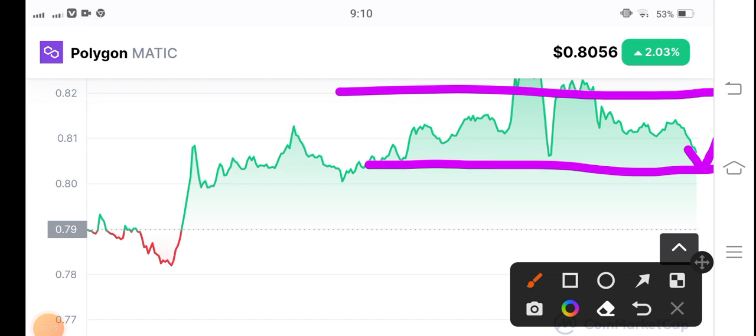I recommend making an entry on the support line — long position. What's your opinion and prediction for Polygon Matic? Please comment in the comment box and don't forget to subscribe to my YouTube channel guys. See you in the next video. Don't forget to subscribe and open a long position after fetching the support line.